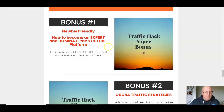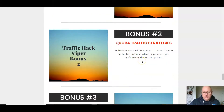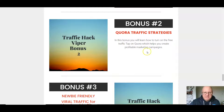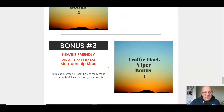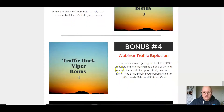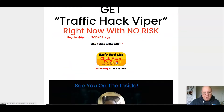The vendor also includes four bonuses. Bonus one: how to become an expert and dominate the YouTube platform. Bonus two: Quora traffic strategies — Quora is a great place to get free traffic, being a question-and-answer site. Bonus three: newbie-friendly viral traffic for membership sites. Bonus four: webinar traffic explosion. And again, the price is just $12.95 with that money-back guarantee.